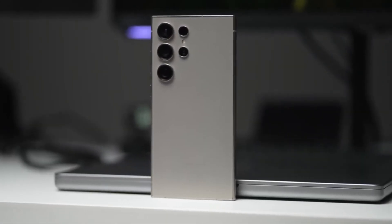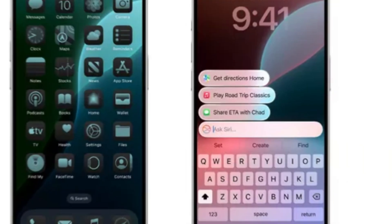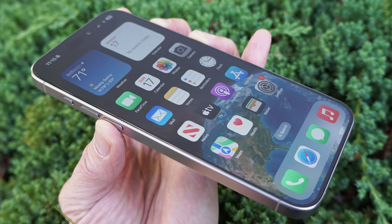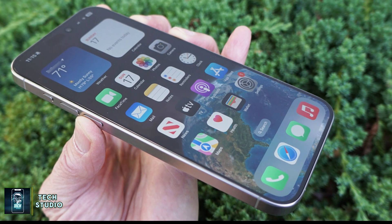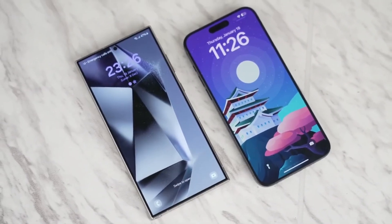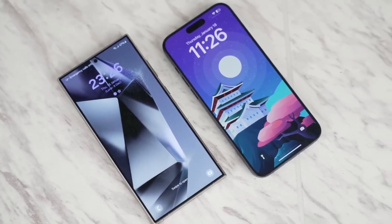Samsung has a slight edge here with its anti-reflective coating, which makes the screen much easier to see outdoors. In contrast, the iPhone struggles with reflections in bright sunlight despite its high brightness. Color accuracy is another area where the two phones differ slightly — the iPhone's display leans towards a yellowish hue, while the Galaxy has a bit of a teal tint. But with both phones offering blue light filters and adaptive color calibration, these differences are minimal in day-to-day use.